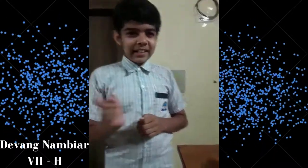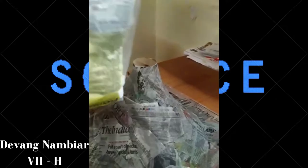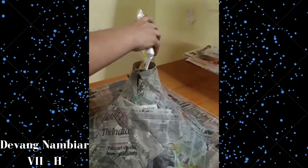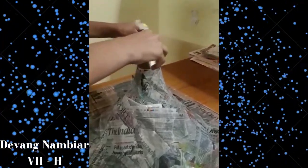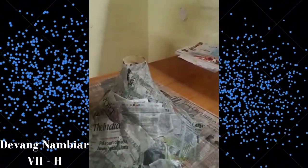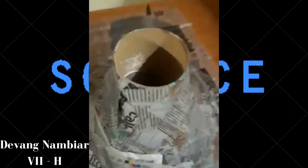Have you ever seen a volcano? Today I will show you my volcano and how a volcano erupts. So let's begin. First, here I am using baking powder. Then, apple cider vinegar. You can see how it reacts.